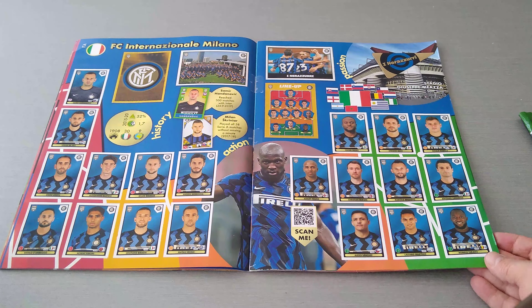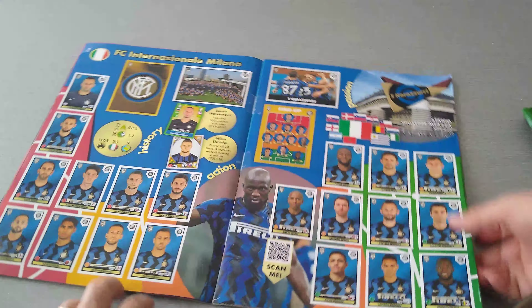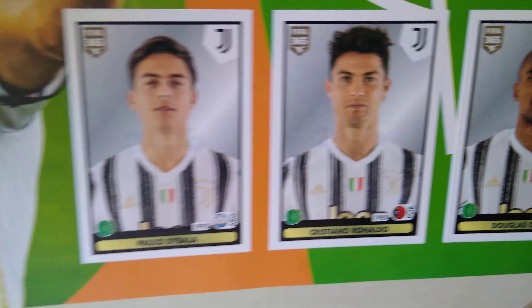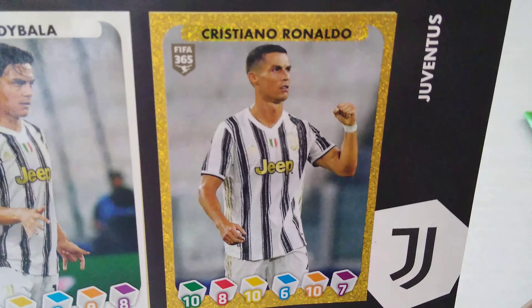Next is Inter Milan. You guys have to be careful with this page — my page came off and I had to put it back and glue it properly. Be careful if you own it. I managed to save the page, and Inter Milan is full. You've got to be careful with Juve as well. Here's CR7 and Dybala. Then Lazio is next. Ronaldo gets the gold action sticker, Lukaku gets one for Inter Milan, and of course Ciro Immobile for Lazio.